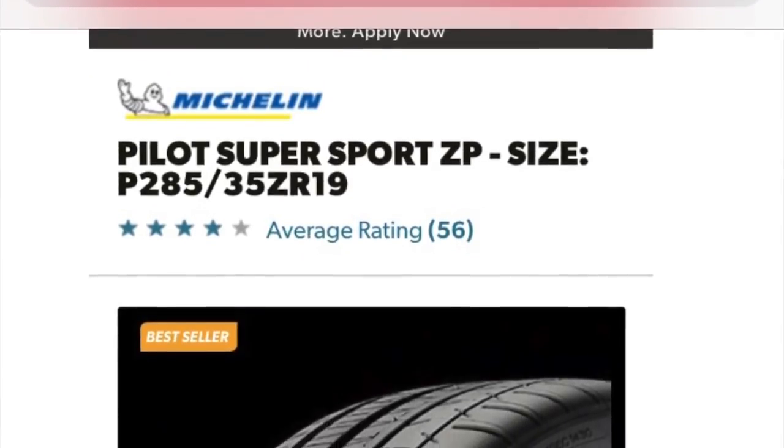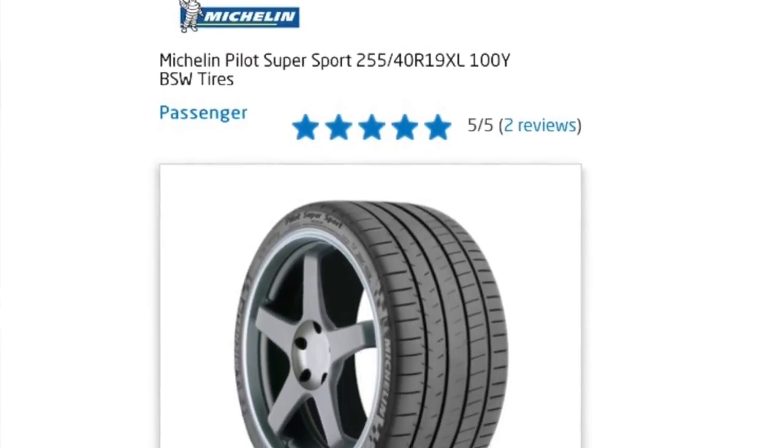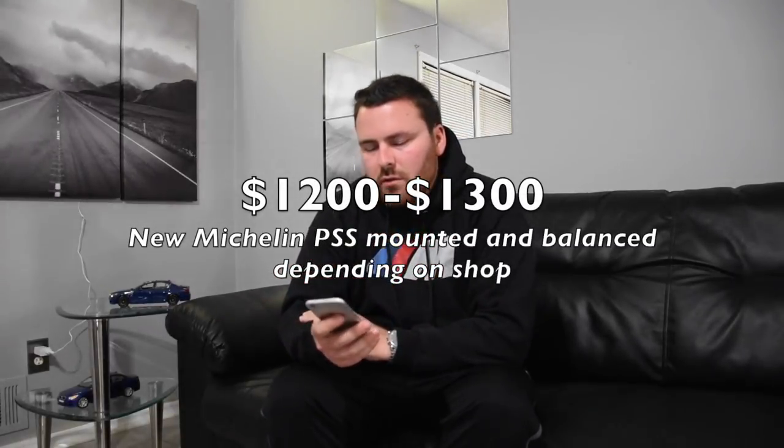For tires, the car comes with Michelin Pilot Super Sports. In the rear we have 285/35 R19s at about $328 each, so around $656 for the rear. In the front we have 255/40 R19s at about $228 each, so about $456 for the fronts. All total, $1,112 for a full set of tires, not including mounting and balancing. You're looking at roughly $1,200 to $1,300 for brand new tires. Of course, you can get used ones for a lot less — that's usually what I end up doing.